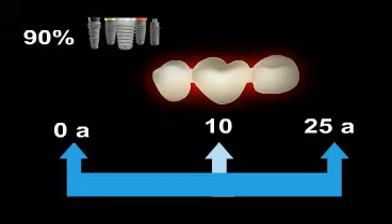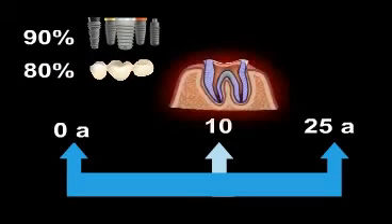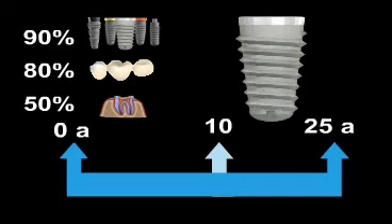By comparison, after 10 years, conventional bridges have a success rate of about 80%. If a tooth rescue is attempted by filling the root and is not performed by a specialist known as an endodontologist, the success rate drops dramatically, down to 50% after 10 years. These numbers clearly demonstrate that implants are superior to conventional dentures, especially within the context of longevity.